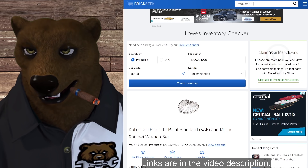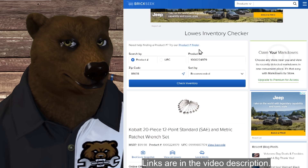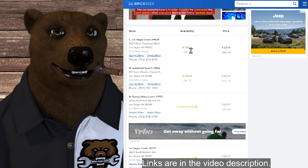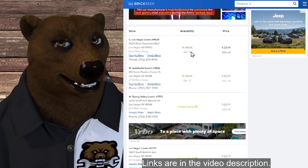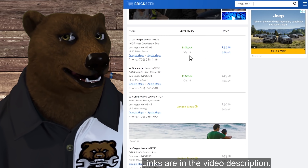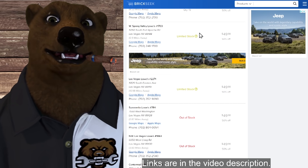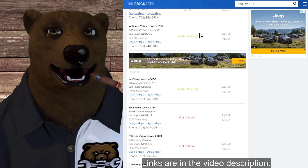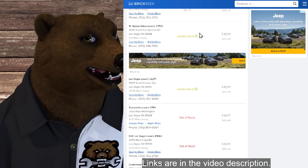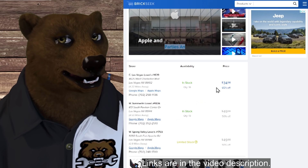I'll have a link in the video description that takes you to BrickSeek. BrickSeek lets you search stores in your area — you enter your zip code, hit search, and it shows you who has what and at what price. For example, searching Las Vegas, we can see 16 in stock at one store, 13 at another. If it says 'limited stock,' that means one or two. Do not go up to a sales associate and say 'BrickSeek says you have this at this price' — they're going to tell you to kick sand. BrickSeek is using their database, and the store is not beholden to it. But we've had good luck with this, especially at Lowe's.